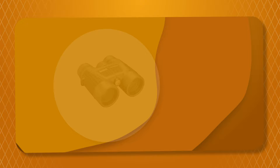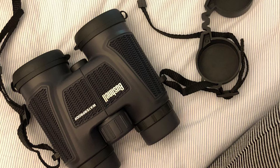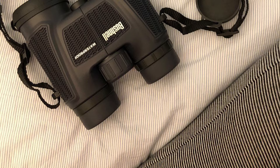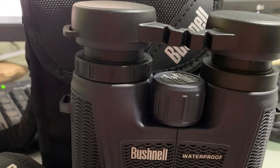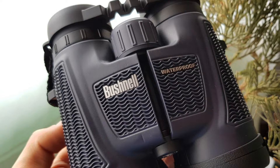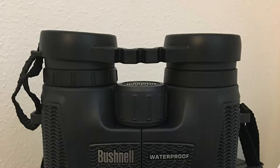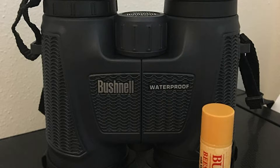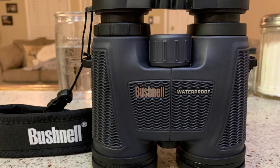Number 4. Bushnell H2O Roof Prism Binocular. The H2O roof prism binocular from Bushnell is an extremely durable product featuring a rugged design built to withstand the test of time. It features multiple layers of coatings on all lens surfaces to increase light transmission and image brightness, plus a rugged rubber exterior for durability and grip. It has a 102-foot field of view with 20x magnification and 42mm objective diameter. It is extremely easy to operate and focus with a center focus knob. Each purchase includes lens covers, a lens cleaning cloth, an instruction manual, and a convenient carrying case.